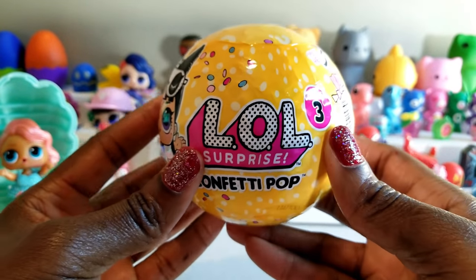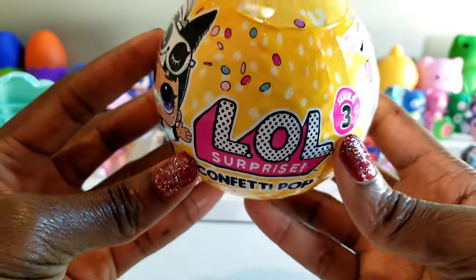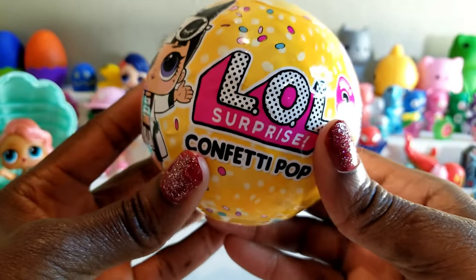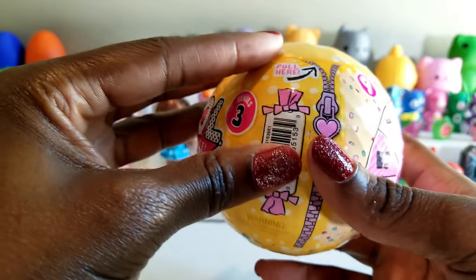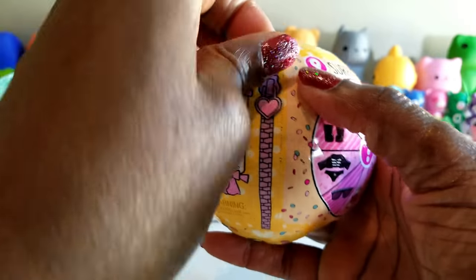Okay everyone, we're going to go ahead and get started with this LOL Surprise Confetti Pop unboxing. I am going to get right to it and start opening it up because, as I mentioned in the intro, I am so excited and I cannot wait to see what's inside. So we're going to go ahead and start unzipping.